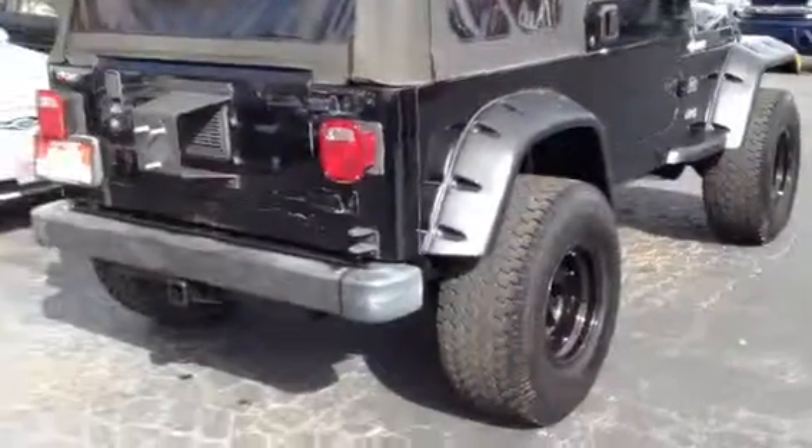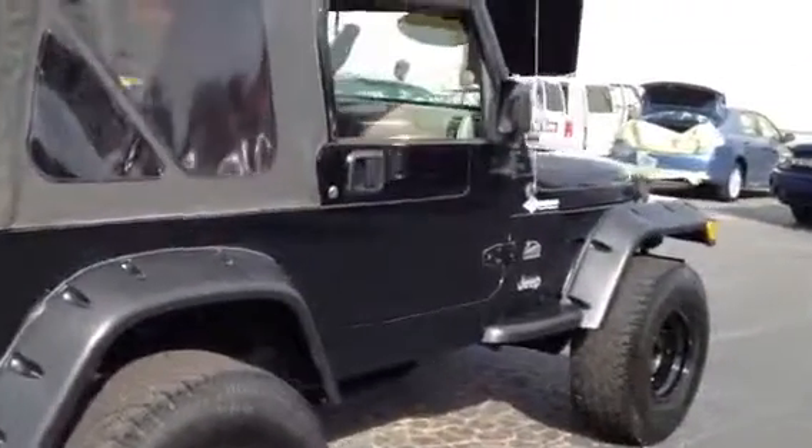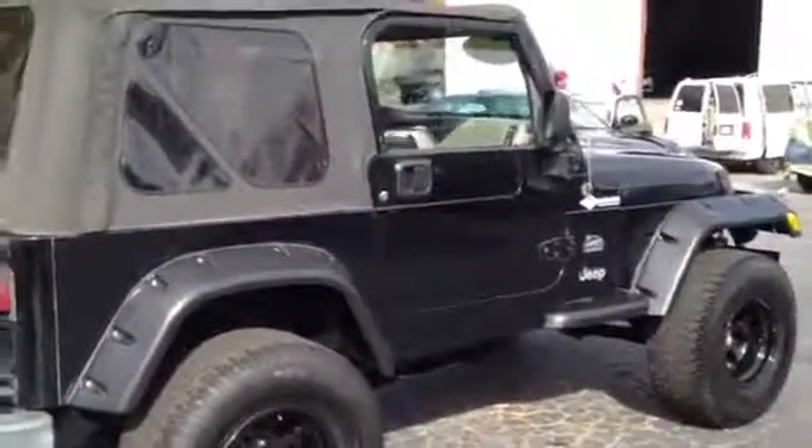Gorgeous Jeep, hitch and everything. Give me a call at 706-882-2963. My name's Tillman — you'll have to ask for me if you want a price. Thank you.